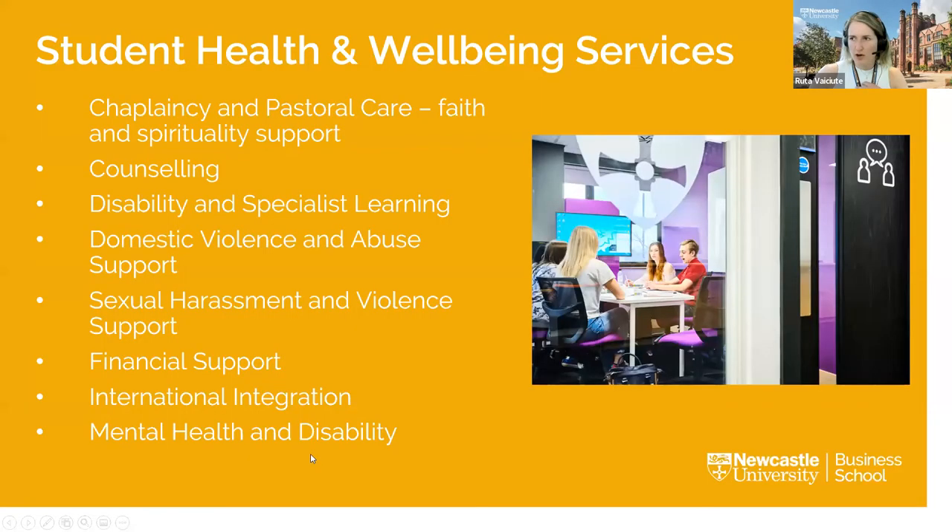We also have a really wide selection of services available through student health and wellbeing. These teams work with local and national organisations to help students maximise their academic potential and gain the most from their time at university.